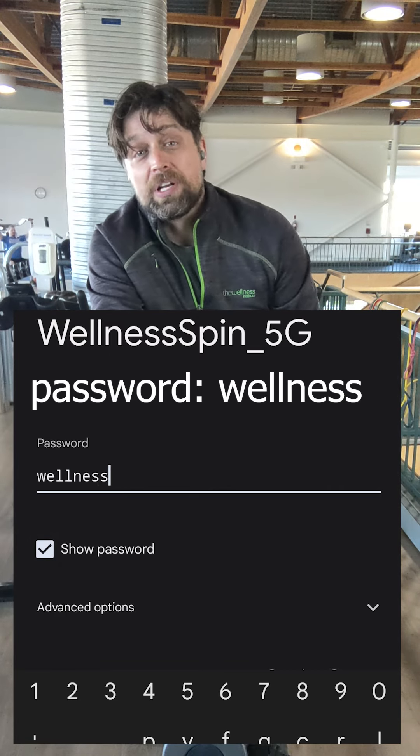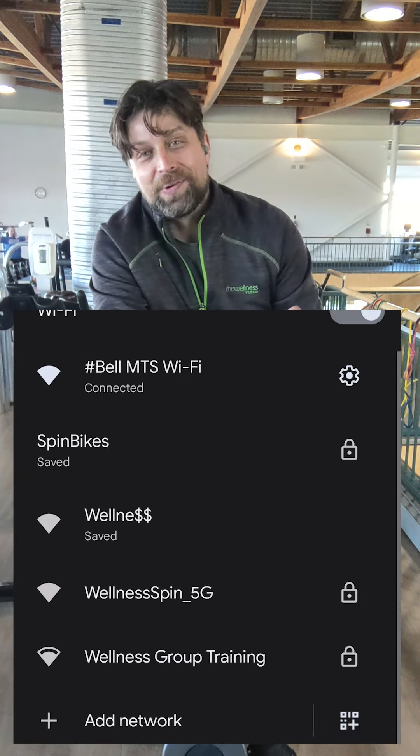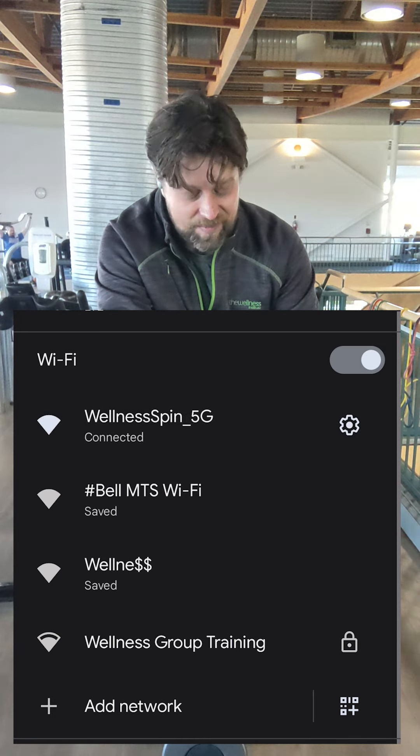You will still have data during your spin class, so if you get an email or whatever, it'll still come through. You don't have to look at it, but it'll come through.